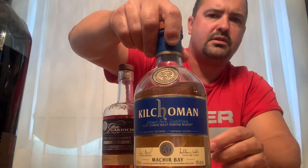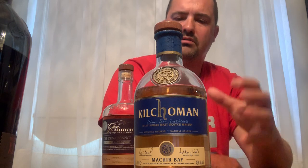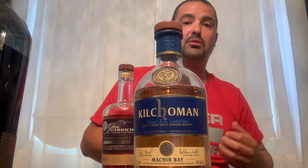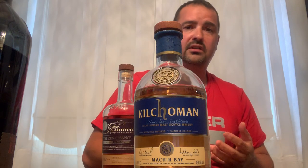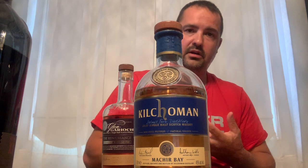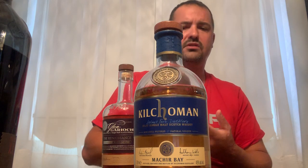Next on my list is Kilchoman — it's an Islay single malt Scotch whiskey, the Machir Bay version, at 46% ABV. These come out once a year and there's a series of them. It's kind of hard to find where I live in Ontario, Canada — we don't get a huge selection of Scotch. We have to go via online, or look out west in Alberta or Calgary where they have a good selection.